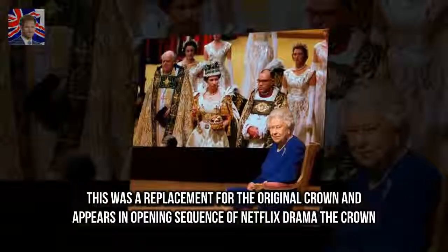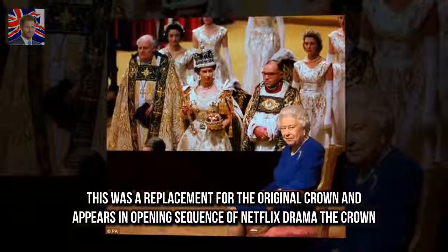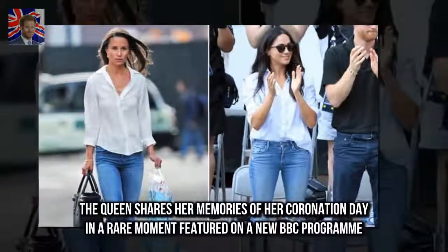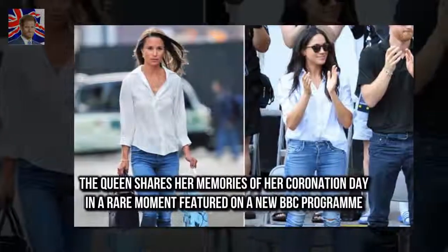The Imperial State Crown was a replacement for the original crown and appears in the opening sequence of Netflix drama The Crown. The Queen shares her memories of her coronation day in a rare moment featured on a new BBC program.